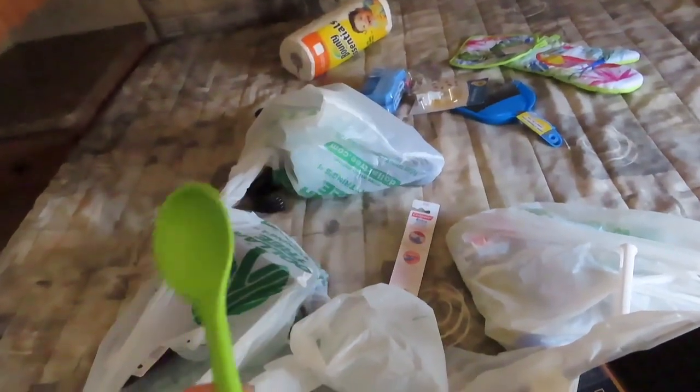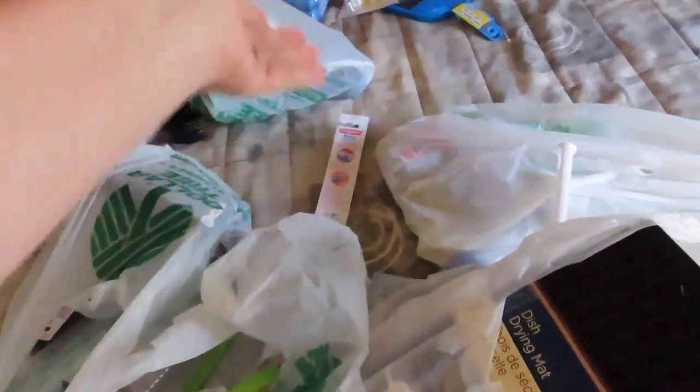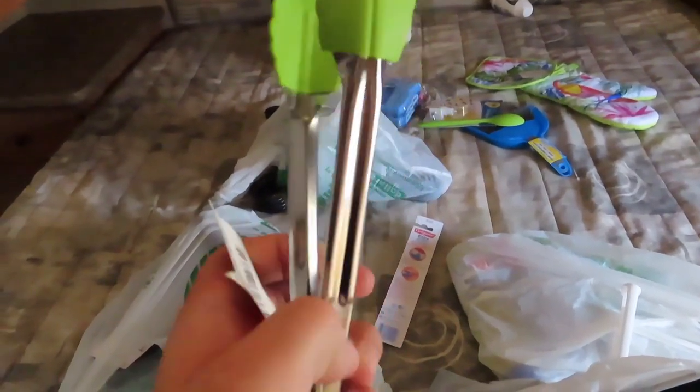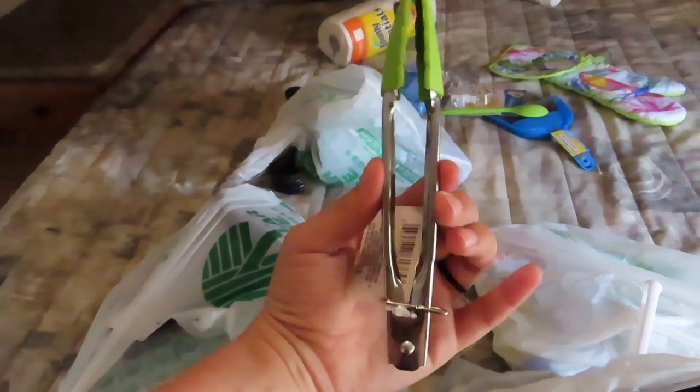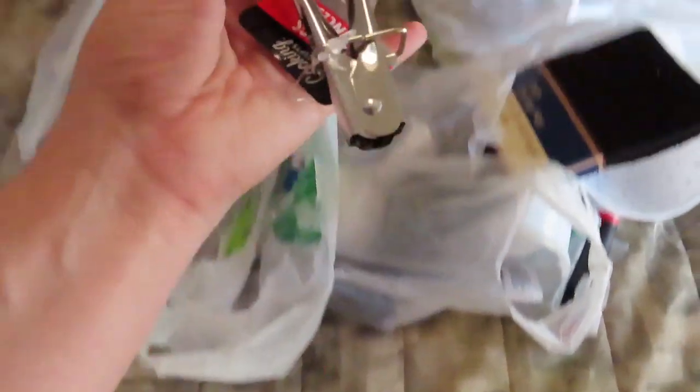Then a spoon. It's actually pretty good, not flimsy or anything. And then, oh my god, I had to get these — they're little baby tongs. Look at that hand comparison. Freaking adorable.